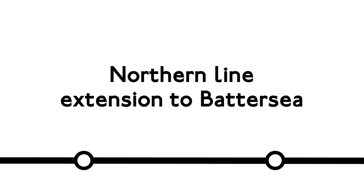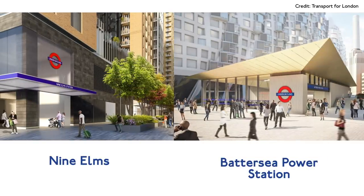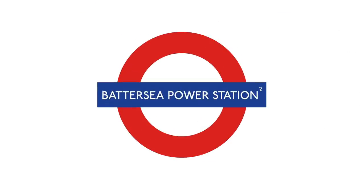The Northern Line is growing. A brand new branch will sprout south westward from Kennington with two new stations built from scratch: Nine Elms and Battersea Power Station. Because many tube stations say 'station' on the sign, Battersea Power Station could end up being Battersea Power Station station — but let's not get into that now.